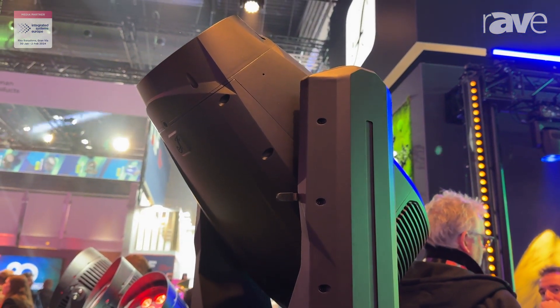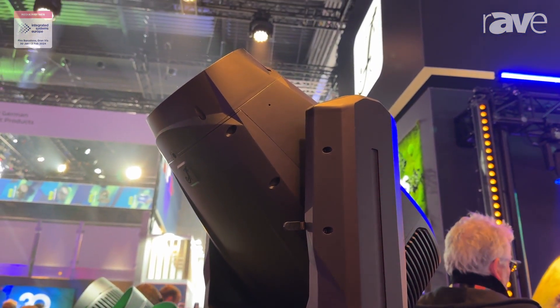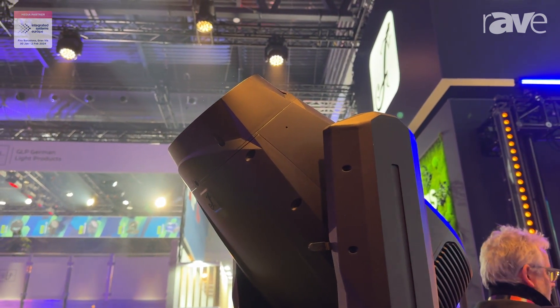Plenty more information and there will soon be an incredible product video demonstration online at CameoLite.com.